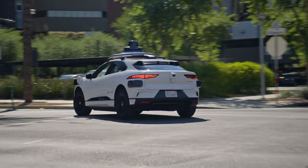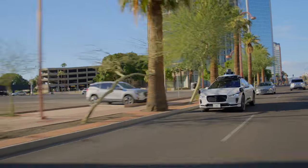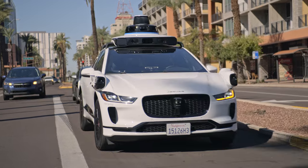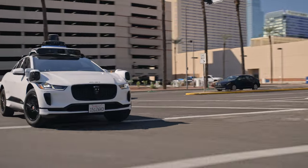The Waymo driver finds the best route possible to your destination based on its current capabilities and real-time traffic data. While it may not be the same route a human driver would take, it's the most optimal for the Waymo driver. You may also find that your car drives more cautiously around other road users, braking and accelerating differently than you're used to.